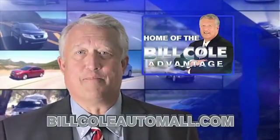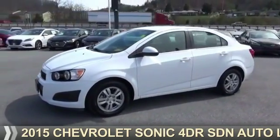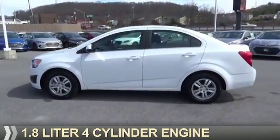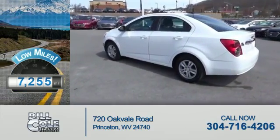Check out this vehicle from the Bill Cole Auto Mall. Presenting the 2015 Chevrolet Sonic. It's powered by Front Wheel Drive and a 1.8 liter 4-cylinder engine. With fewer than 8,000 miles, this vehicle is like new.